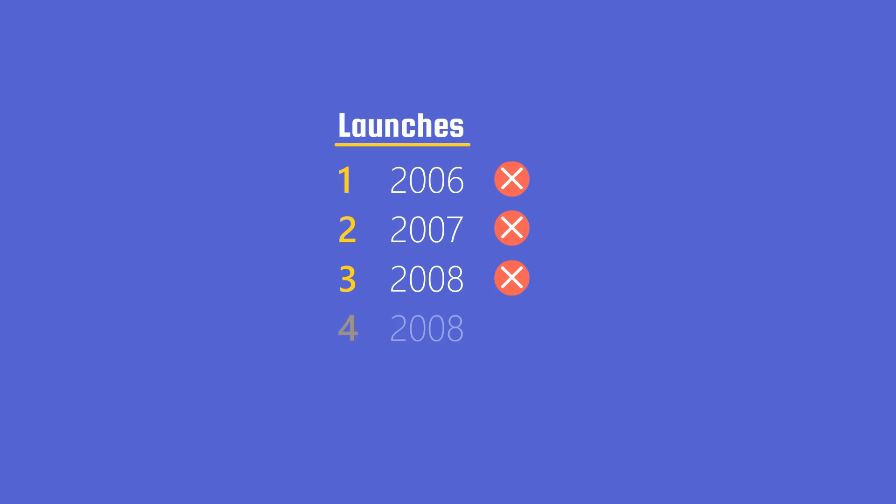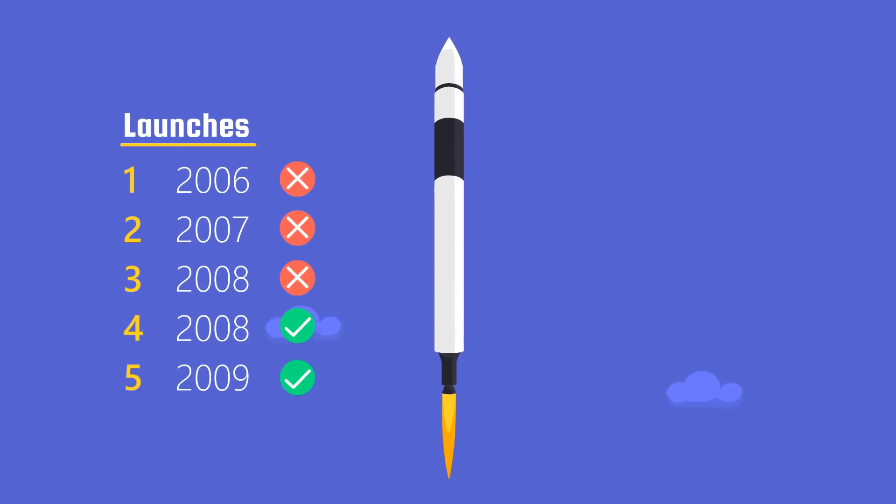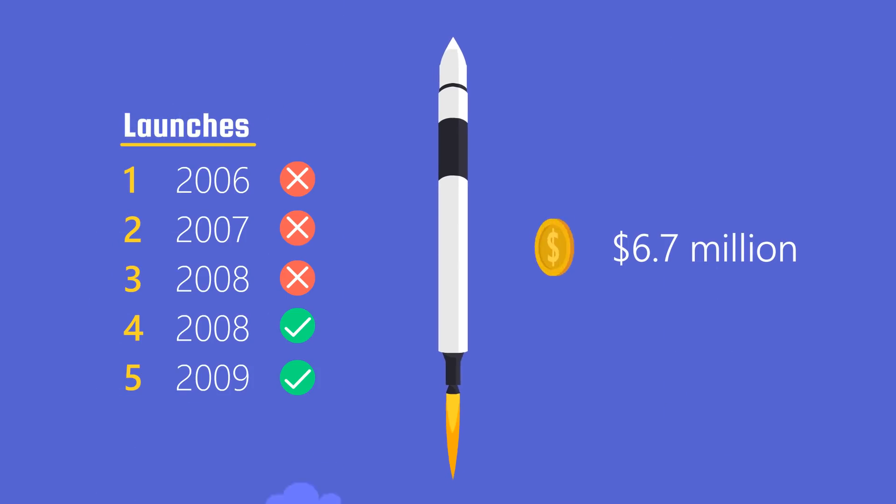Well, not exactly. After three failures, the Falcon 1 finally succeeded. In total, there were five launches. The cost per launch was $6.7 million.